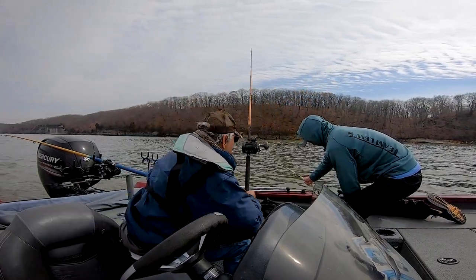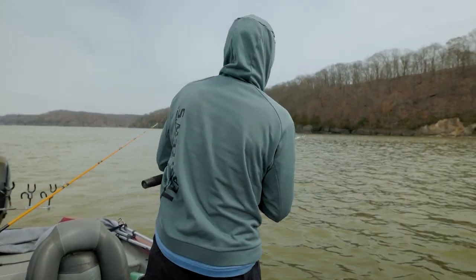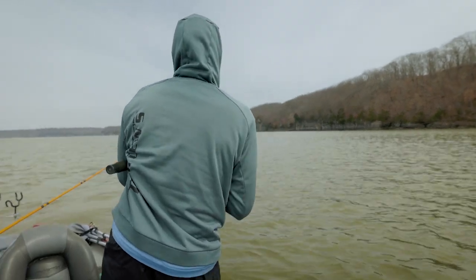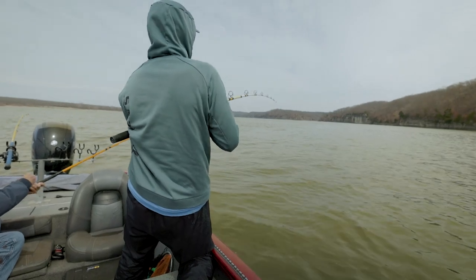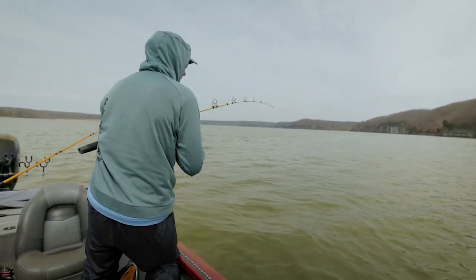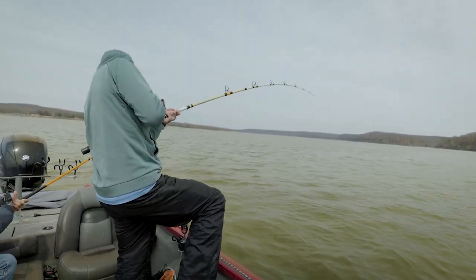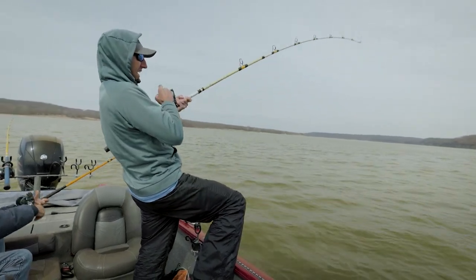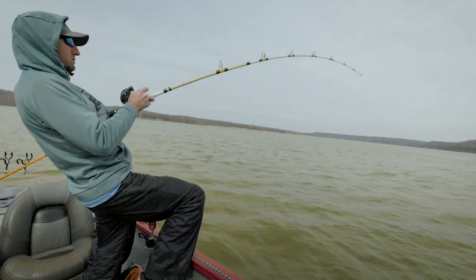Oh, it broke — that was a huge fish. I think the whole line broke. That one on that one — oh my gosh. There was the one we were waiting for all day.